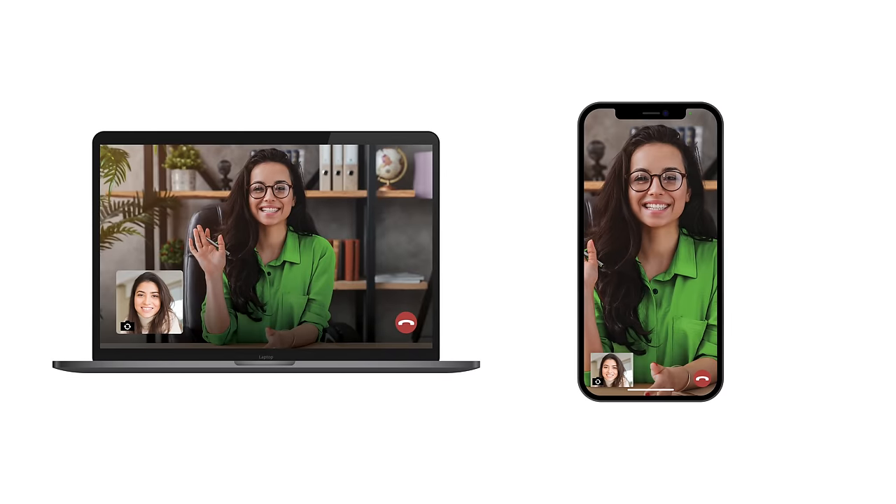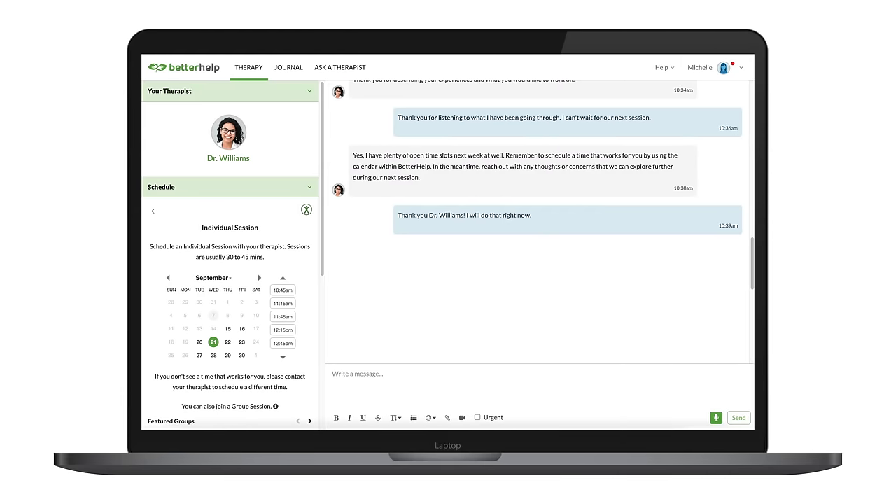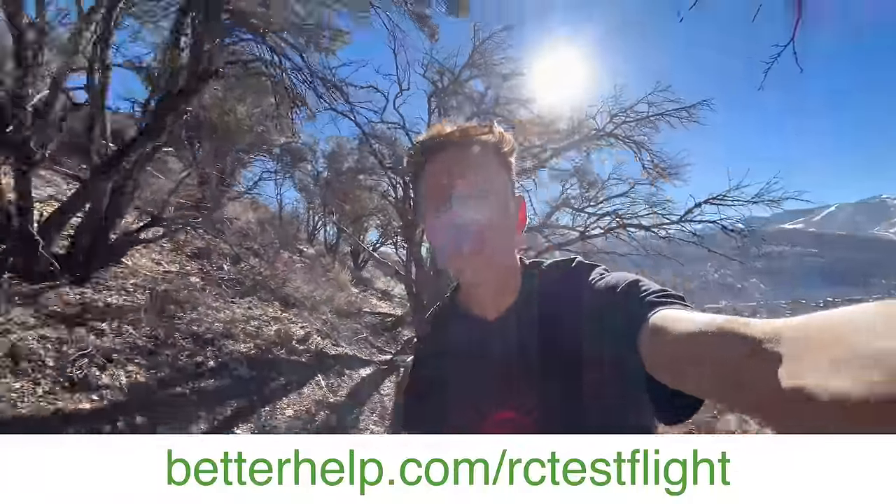In steps BetterHelp, the sponsor of today's video. For most people, the best thing you can do for your mental health is to sign up for an online therapy service. BetterHelp is all done remotely, which makes it super easy to squeeze therapy into your busy schedule. They've got over 30,000 therapists on their books now, so there's no doubt they can match you with someone that'll really help you out. They have an amazing algorithm that can help with this, and in most cases it will pair you with a therapist within 48 hours. You can go to betterhelp.com/rctestflight — using this link helps support the channel and will also get you 10% off your first month. There have been over 4 million people that have used BetterHelp. I've used it, it's been great for me, and I'm happy to recommend it.